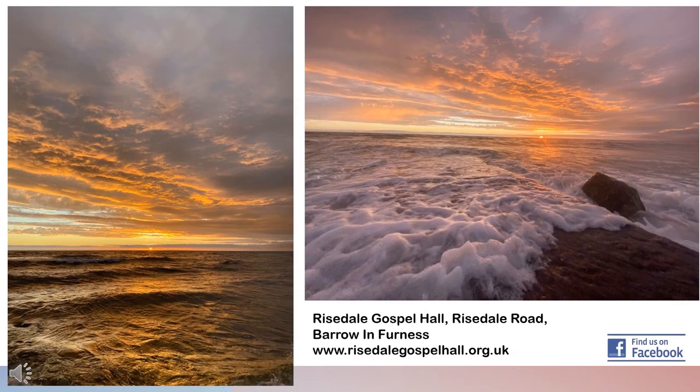If you do spend some time exploring Walney Island, make sure you stay long enough to see the amazing sunset. If you would like to know more about God's good news for the people of Barrow and everywhere else, please find us on Facebook or visit our website at risehillgospelhall.org.uk.